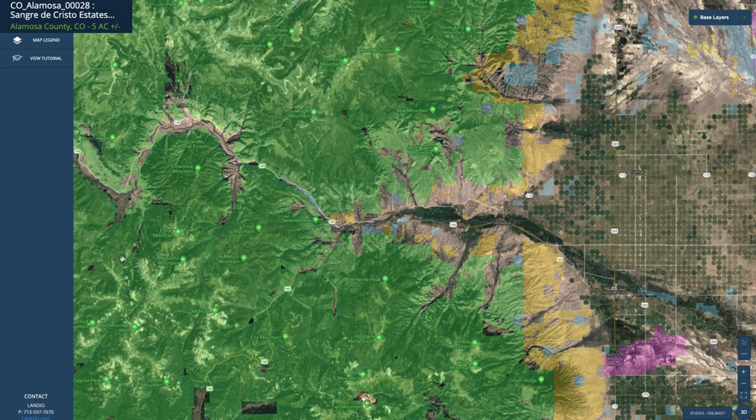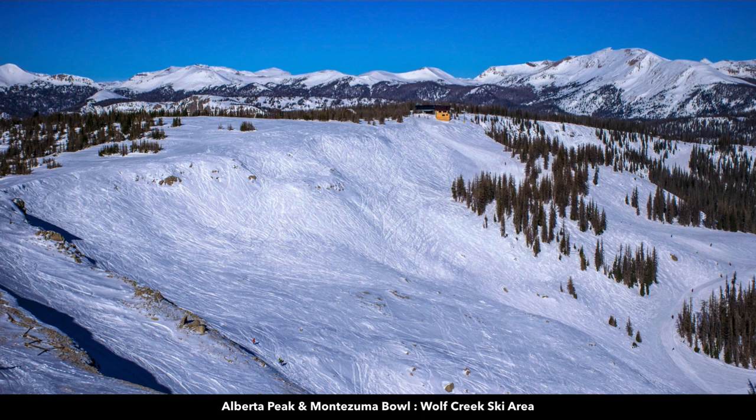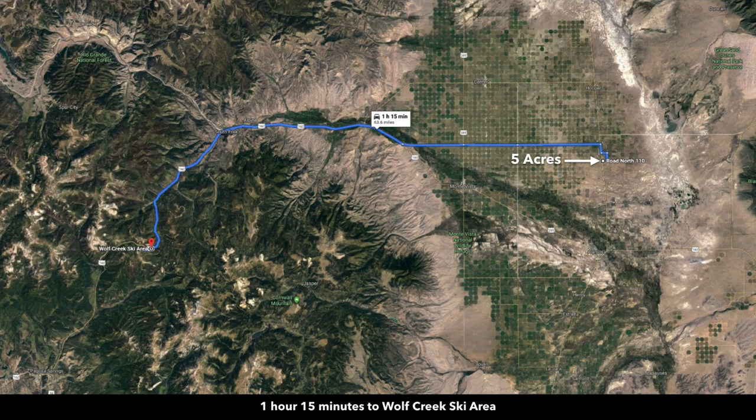Just a short distance from South Fork you have the Wolf Creek Ski Area, which is said to have the largest amount of natural snow of any ski area in Colorado, and that's only about an hour and 15 minutes from the property.